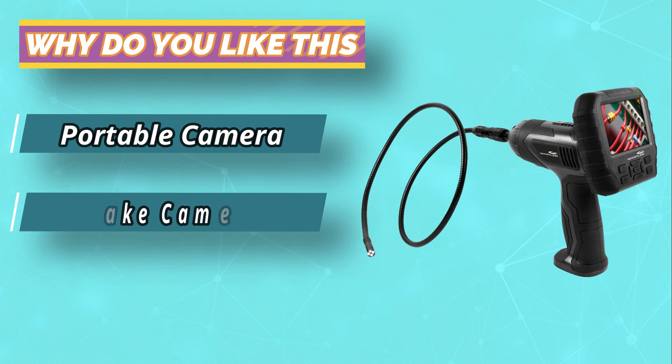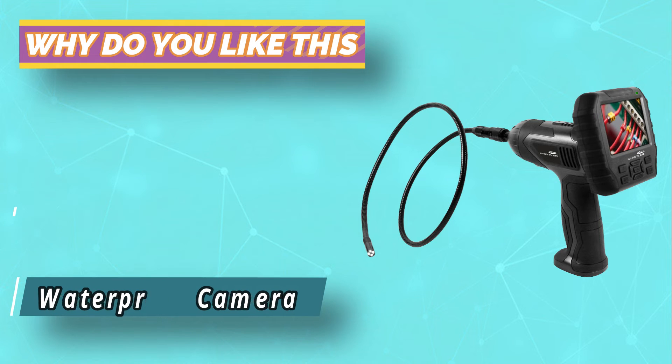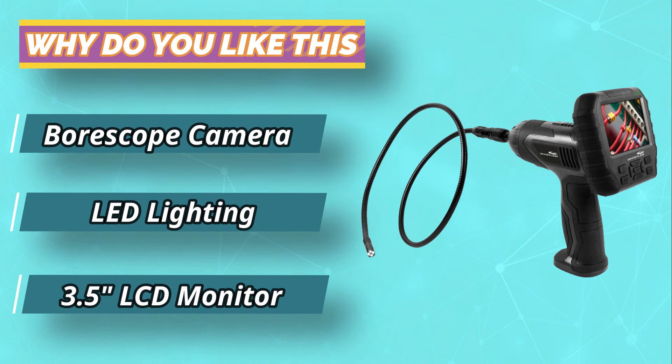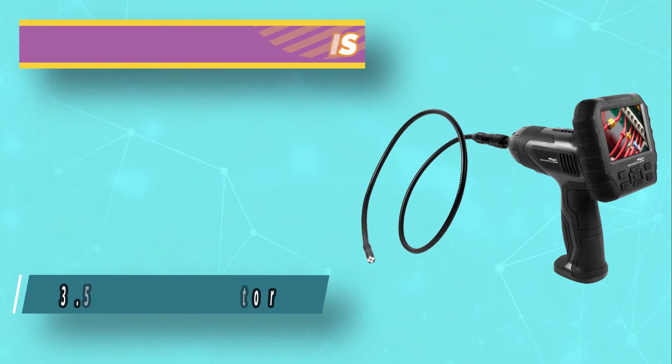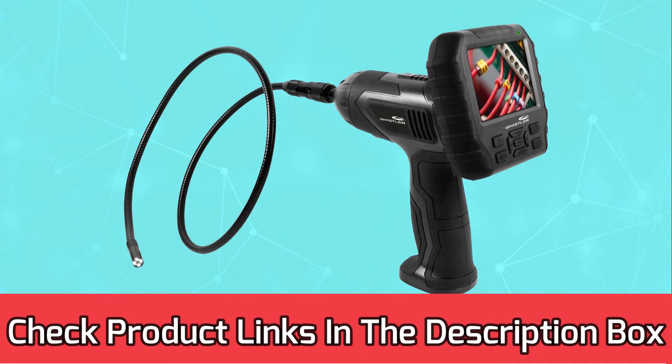Whether you're tracking your animal herd or simply looking for an activity monitor for hunting dogs, you'll be able to get accurate results with a single view. For current prices and discounts, check the links in the description box.